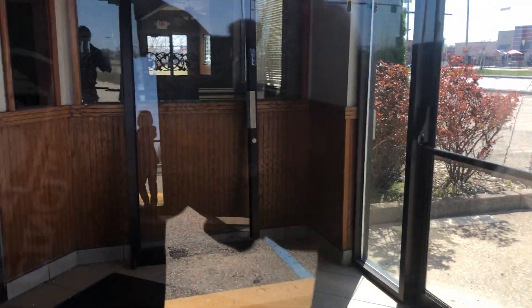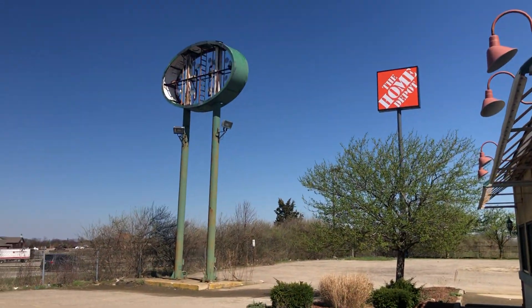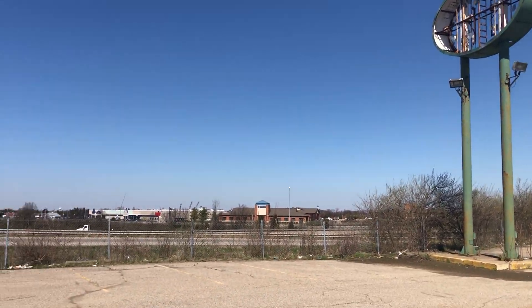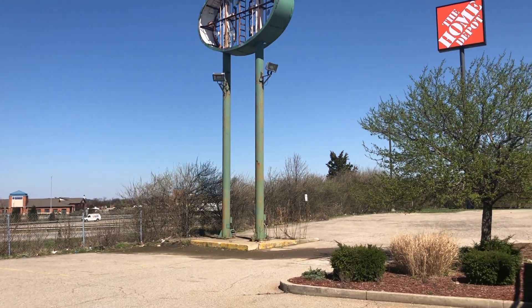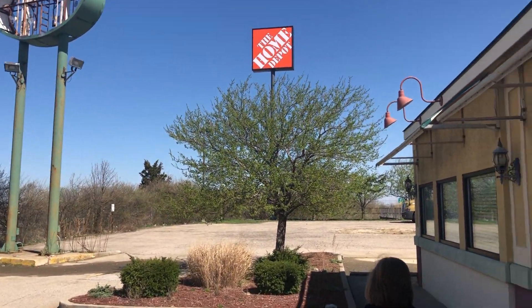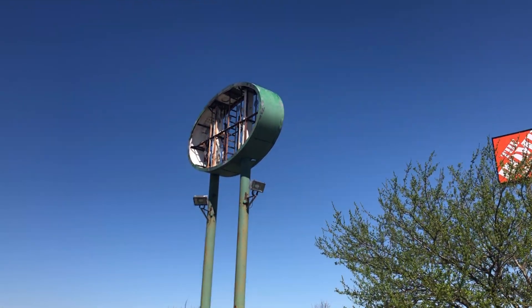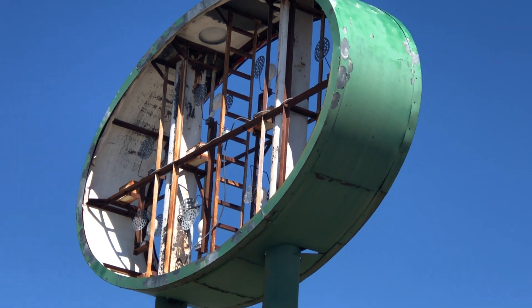Look at the glass — somebody busted the glass back there. This you wouldn't see at every Perkins, but because this is right off the interstate, they have this here so they can attract people that are passing through. Maybe they're heading north and they're looking for a bite on the road. It's actually pretty interesting to see the inside of one of those, the guts of it. Not every day.